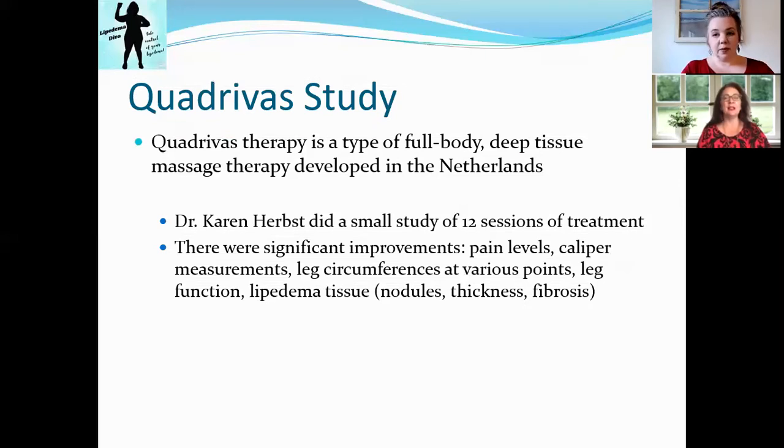We want to talk a little bit about the Quadruvis study. Quadruvis is a method of full body deep tissue massage that was developed in the Netherlands. Karen Hertz did a small study of 12 sessions of treatment with a small number of patients using this full body deep tissue massage therapy and found improvements — awesome news.